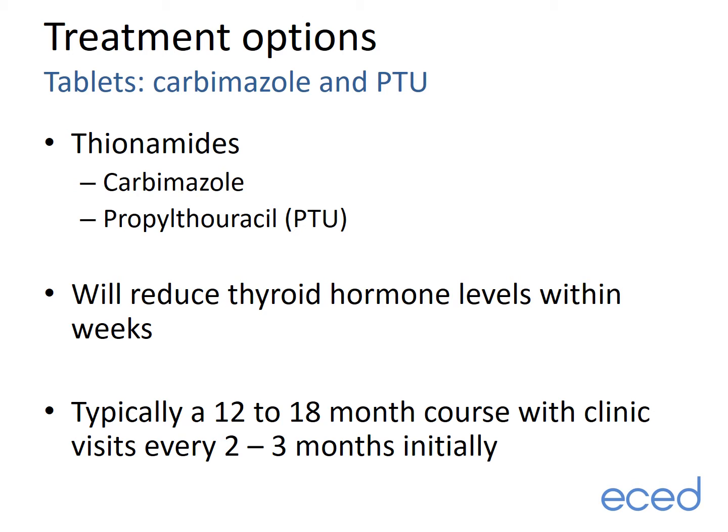Whilst on this medication, we typically review people in clinic every two to three months initially, but the follow-up interval can extend to four to six monthly once on a low dose with stable thyroid hormone levels. After 12 to 18 months of treatment, we recheck TRAb antibody levels, which are a marker of how active the Graves' disease is. If the levels remain high, we would typically recommend remaining on treatment, as the risk of the thyroid becoming overactive immediately off treatment is very high.